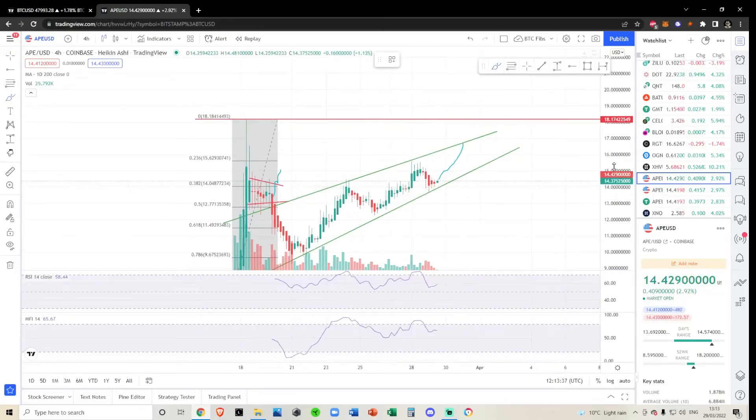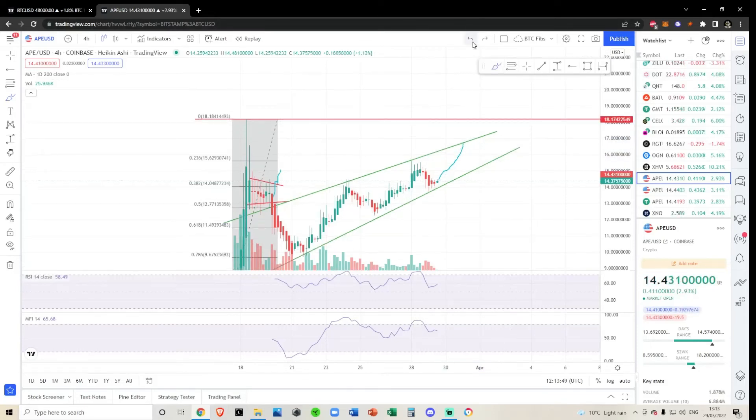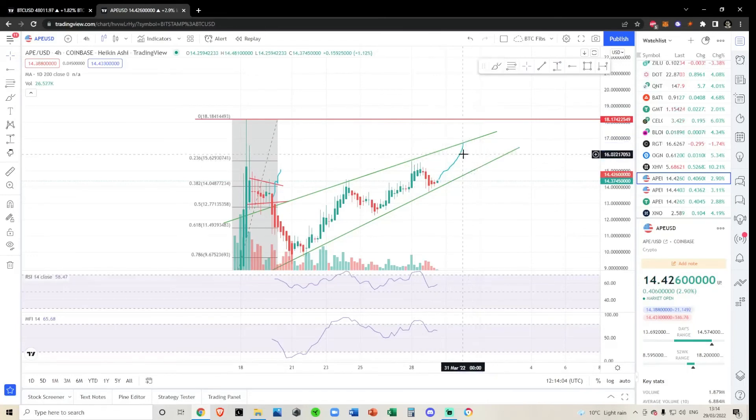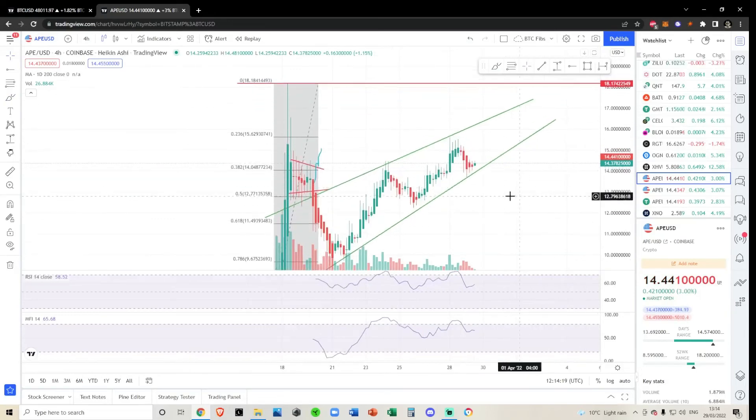There are two scenarios in my mind for Apecoin and they're both bullish. Scenario one: we come up, come back down, bounce off the bottom, and then come up to take out the all-time high at $18.17 — that's a pretty decent trade from where we are now, and if I take the price target to the top of the all-time high on the Coinbase chart that's a 26-27% trade. That's the more conservative scenario. The more bullish scenario is where we break out the top of this channel and start rallying above the all-time high. Either way, I do think Apecoin is going to start heading up anytime soon.